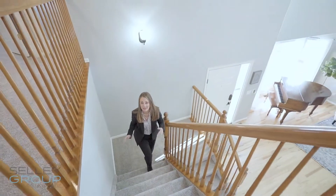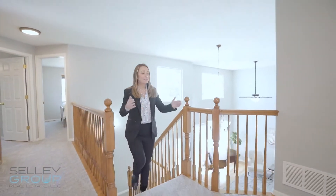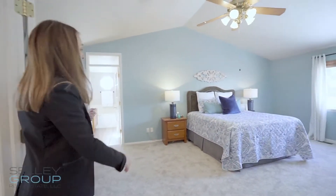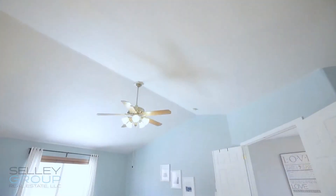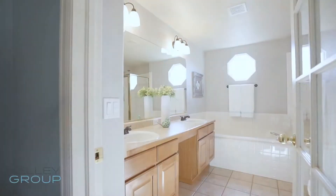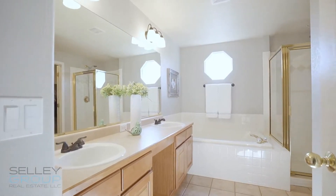As we go up the stairs, I love the break in the landing area. At the top, a spacious area leads right into the master bedroom, which features French doors that open up to a beautiful space with vaulted ceilings. You'll love the five-piece master bath right off of the master suite.